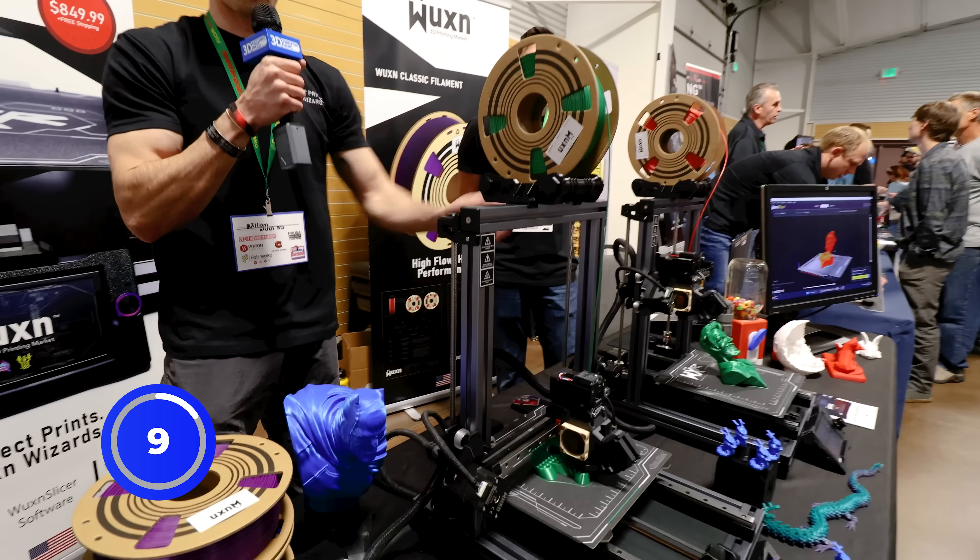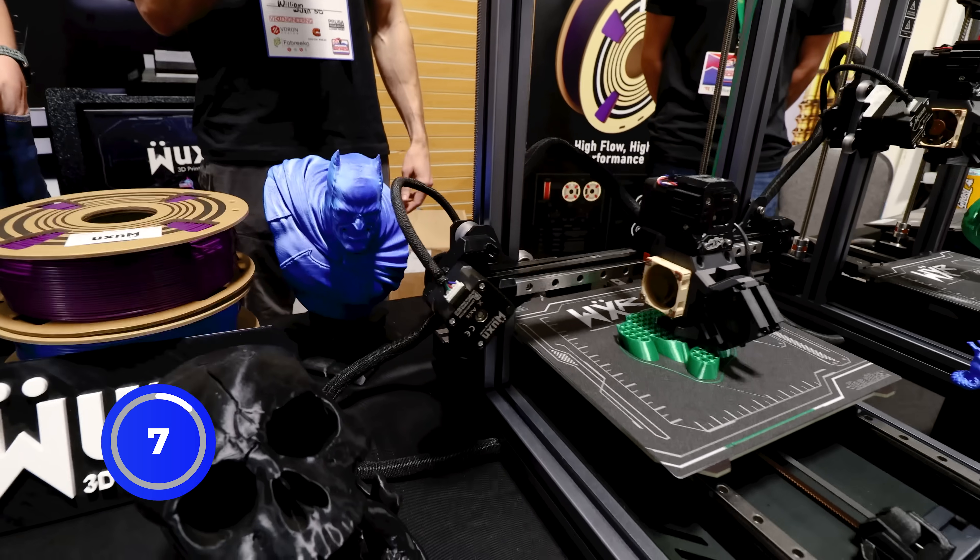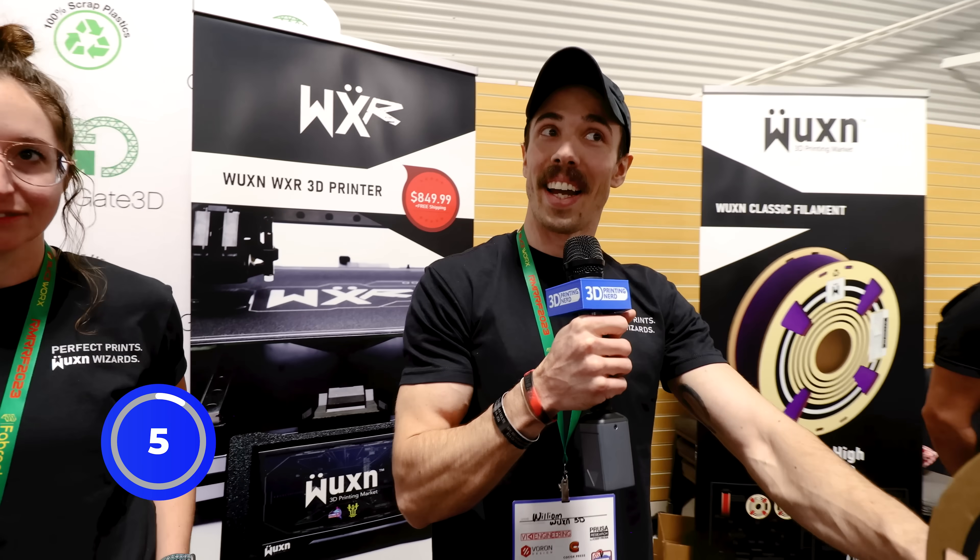Fully assembled out of the box — it's available at Wuxin3D.com for $849.99. And we're getting ready to ship out the next batch here soon.